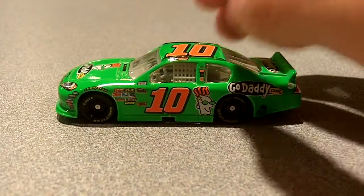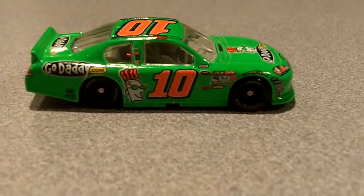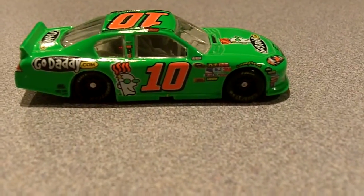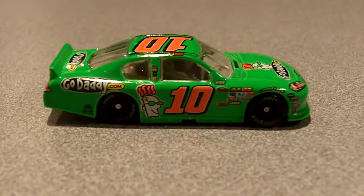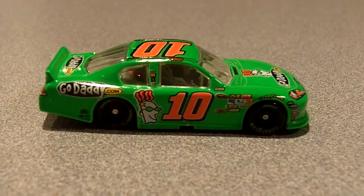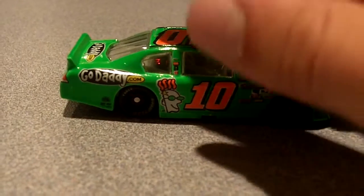Definitely a very cool looking car. I'm going to get the Nationwide car for my birthday — I'm going to get a bunch of cars for my birthday, including some of the new cars I still need and some Nationwide cars too. That's like in a month or so, so it'll be a while before I get more. But I got a bunch from Charlotte too.